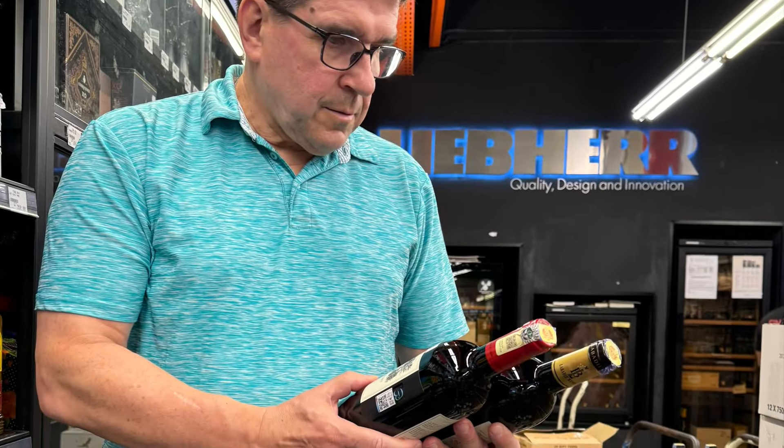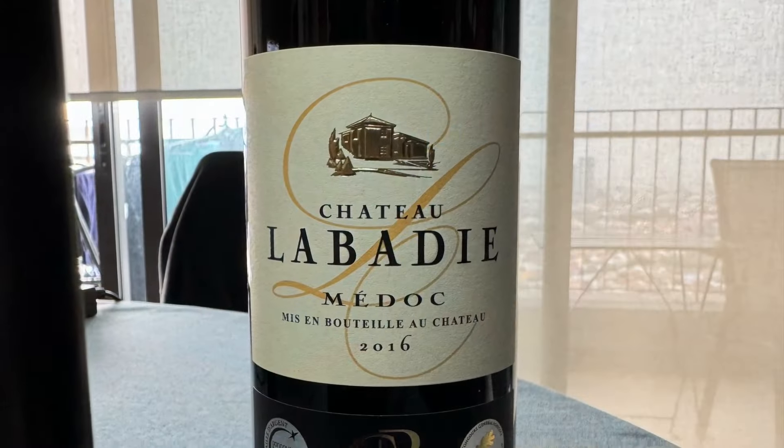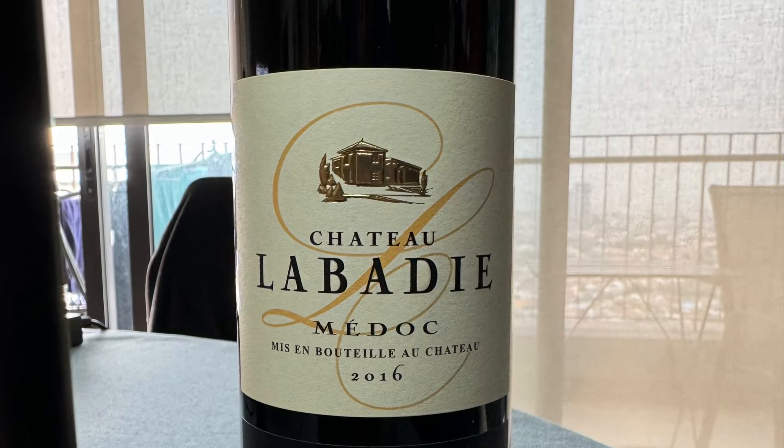This video is about one of the best values in today's wine world. The focus here will be on a classification of Bordeaux known as Cru Bourgeois.